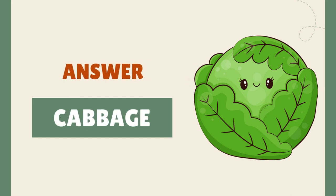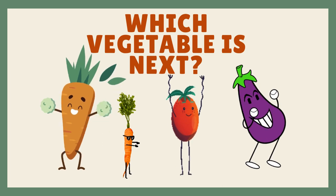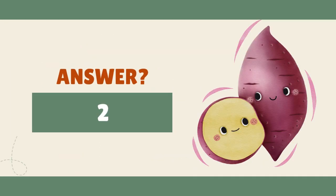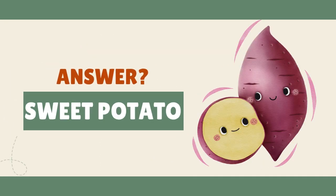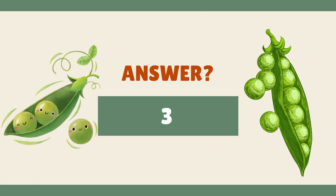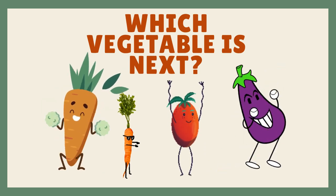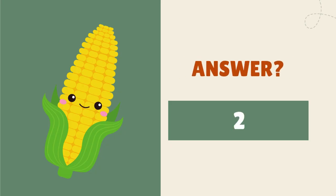It's cabbage! It's a sweet potato! It's peas! It's corn!